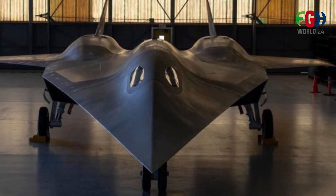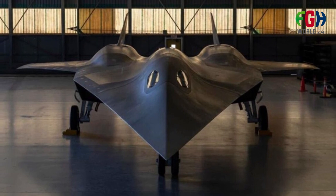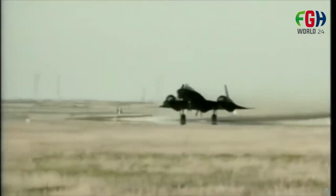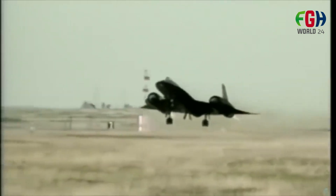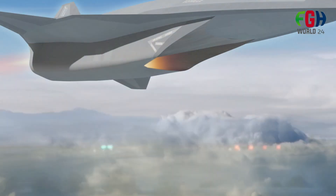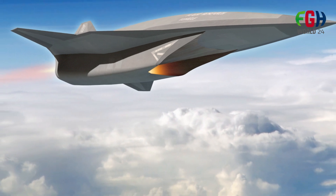Regarding design and size, the SR-72 is envisioned to be similar in size to its predecessor the SR-71, which was over 100 feet (30 meters) long. This size is necessary to accommodate the required systems and equipment for its high-speed, high-altitude missions.